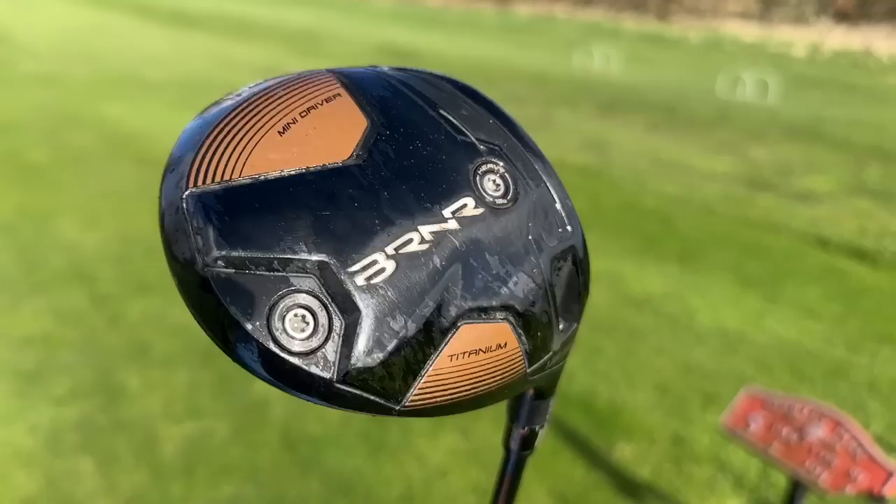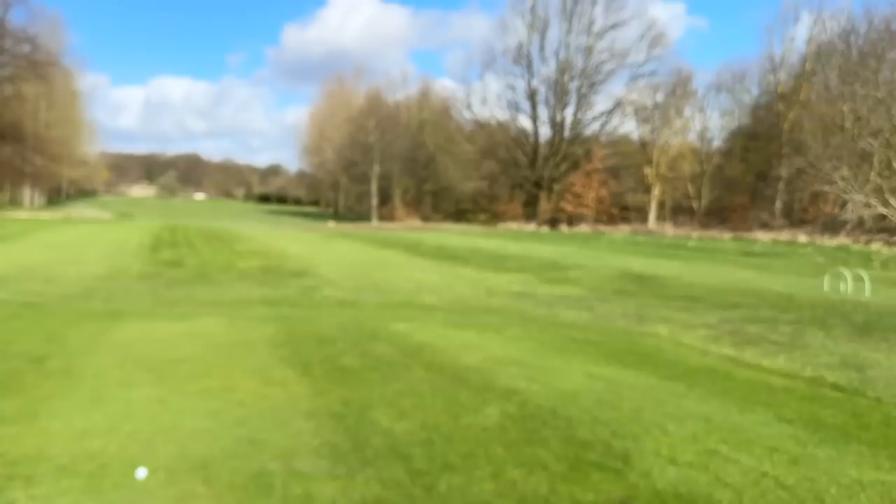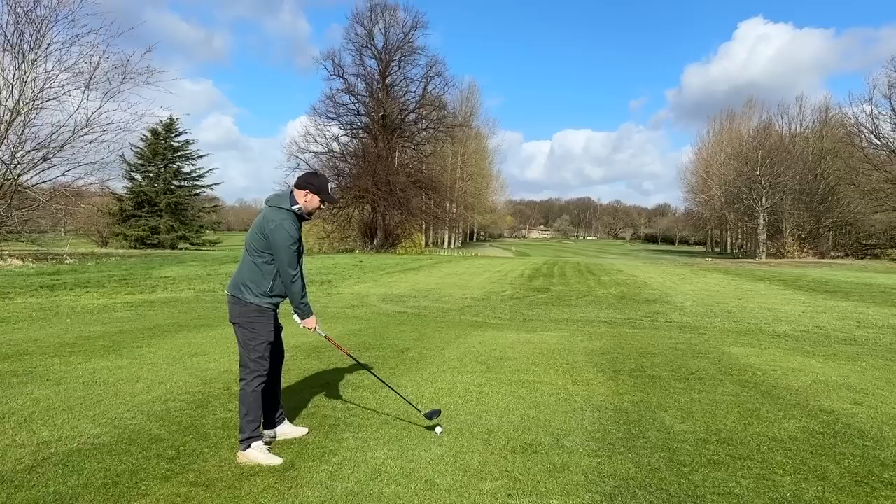Today we're going to talk about the pros and cons of these drivers. I'll also talk about what we think the Titleist TSR and PXG mini driver might look like, as well as a rumored TaylorMade mini driver for 2024. TaylorMade aren't going to make one now, are they? Well, it's their best seller — they literally sell out in minutes.